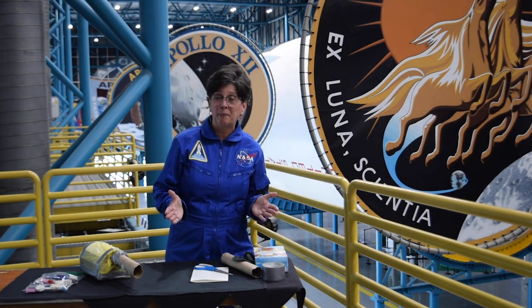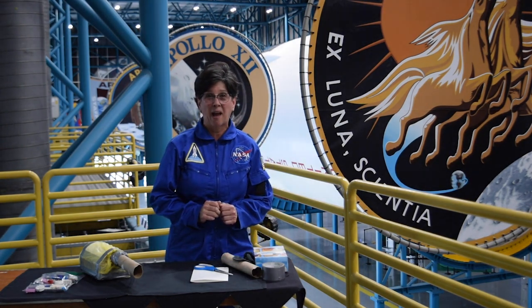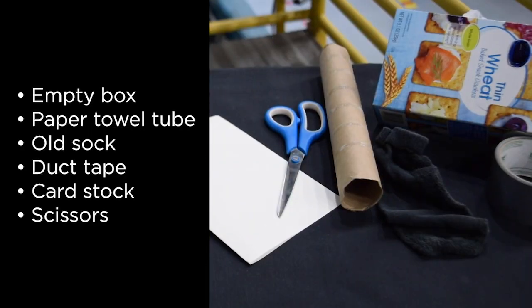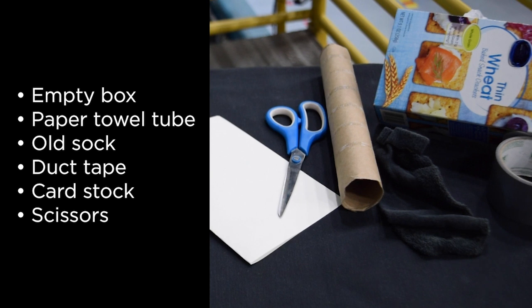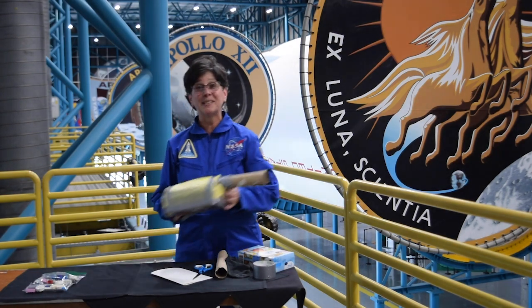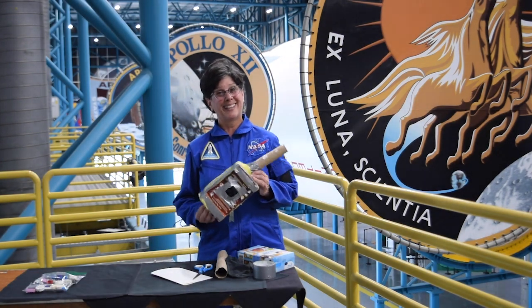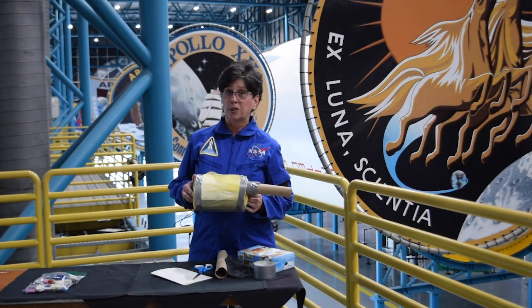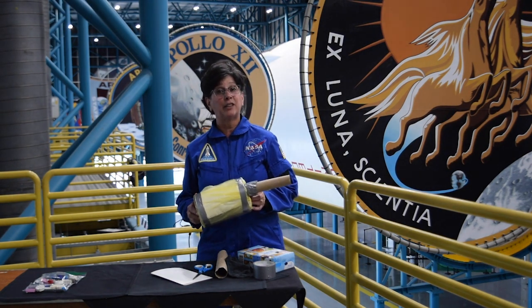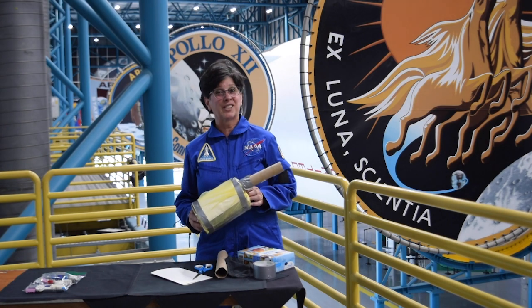You might not have the same equipment at home that they had on the spacecraft — in fact, you probably don't. But if you have a few common household objects, like an empty box, paper towel tube, an old sock, some gray duct tape, a piece of cardstock, and some scissors, you can follow the instructions that the astronauts followed and build something that looks a little bit like this. This won't really filter the carbon dioxide out of your air, but it looks a lot like the lithium hydroxide filters that the astronauts had to build.